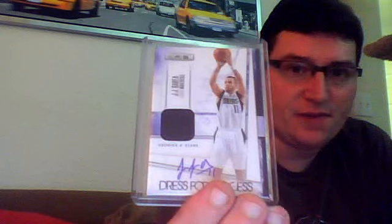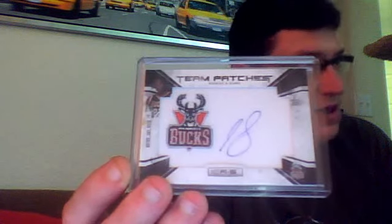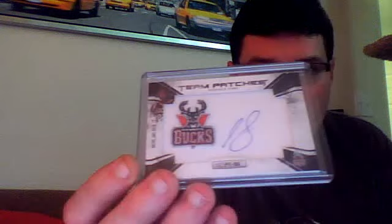I got a Quincy Pondexter dual rookie jersey numbered to 399. Caron Butler jersey numbered to 299. I got a J.J. Barea jersey autograph, number 23 out of 25. And probably the worst autograph you can get - rookie Keith Tiny Gallon. Got him in my limited breaks. Doesn't even play, got cut from the team. Numbered out of 455.